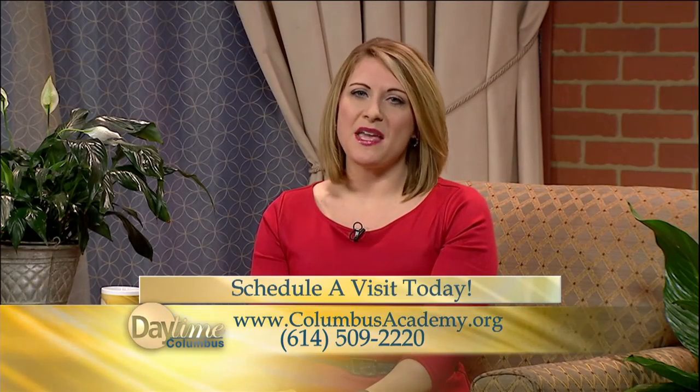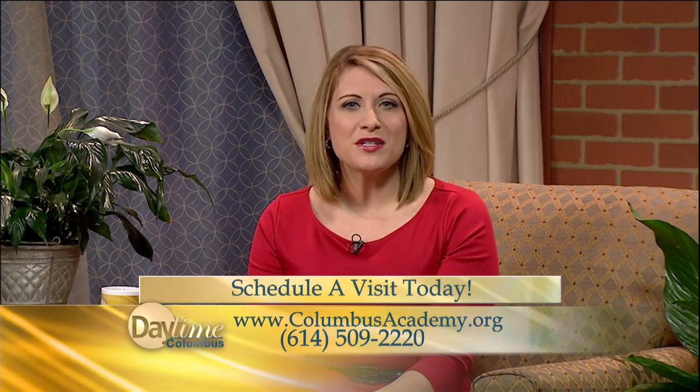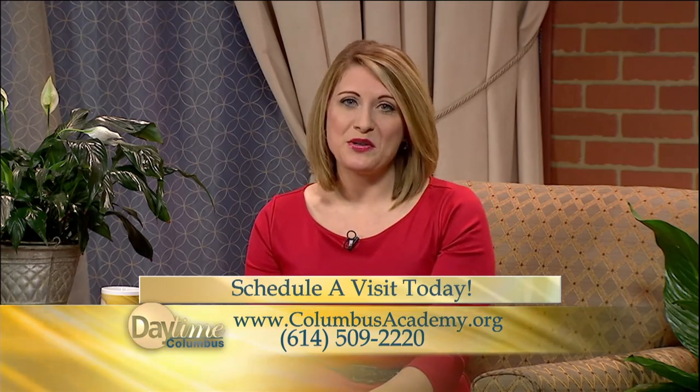You can learn so much more about Columbus Academy by heading to their website at columbusacademy.org, or call their admissions office at 614-509-2220 to schedule a visit.